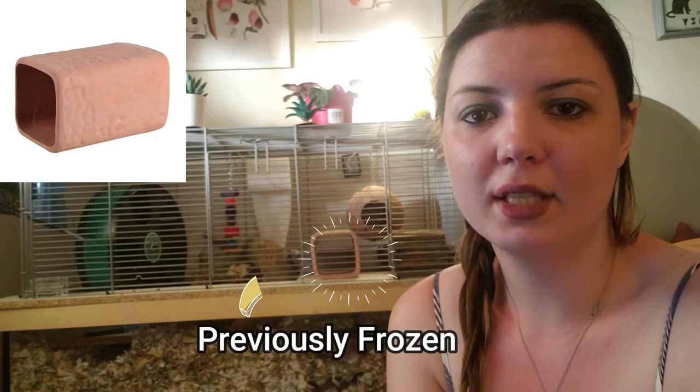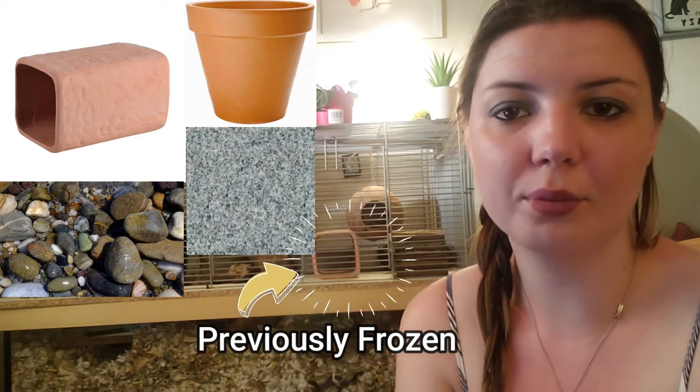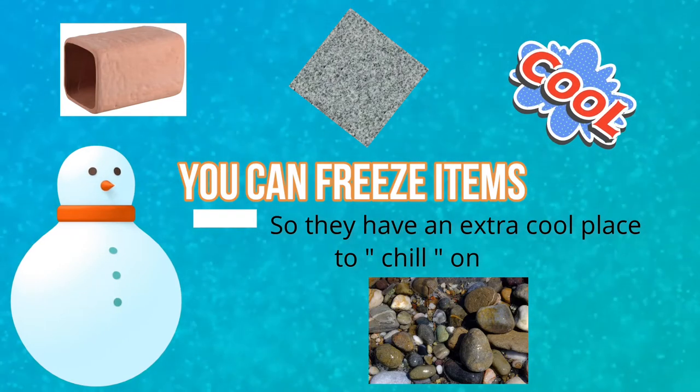There are many things you can do to help keep your gerbils cool in summer. You can buy items that will naturally remain a bit cooler, including ceramic tunnels or pots, granite tiles, and even having some rocks or stones in your tank can provide your gerbils with a cooler place to hang out.